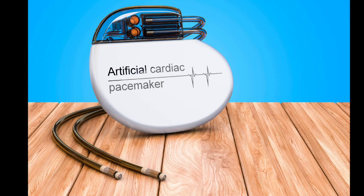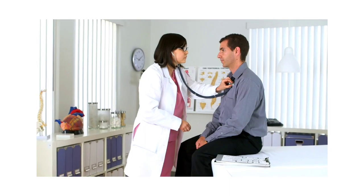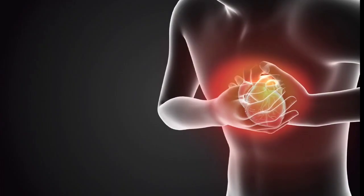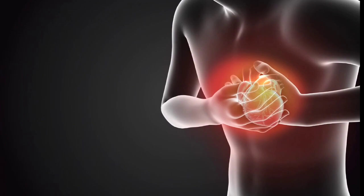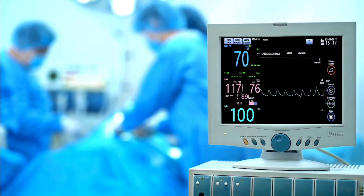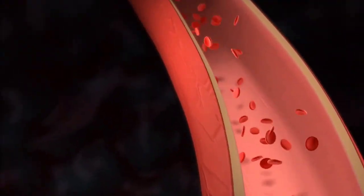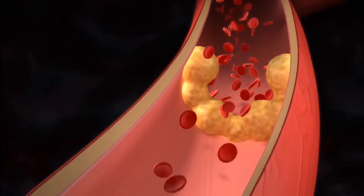Implanted pacemakers: pacemaker devices are implanted in patients with slow heartbeat. These devices generate mild electric impulses and make our heartbeats normal. Because the devices have been implanted for a long time, an ECG test is performed on a regular basis to detect their performance.